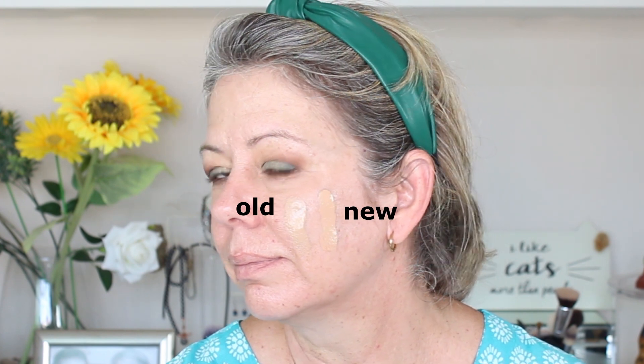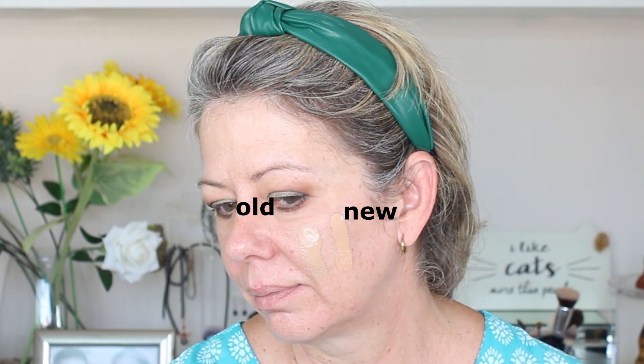The new edition has an SPF of 25 and contains vitamin C. The old shade was a perfect match for my skin; the new shade is slightly more peachy but it still works and looks beautiful. The new version seems to have slightly longer staying power — probably a good eight hour wear — and dries down to a satin finish. I do need to powder down afterwards, but I'm still very impressed. The difference between the old and new version is quite negligible.